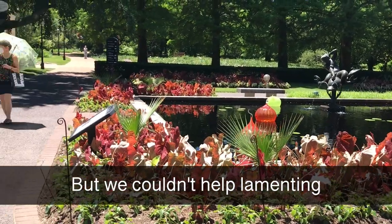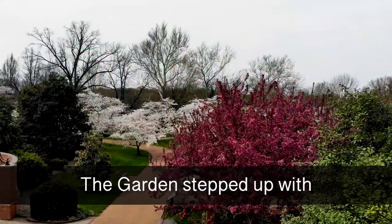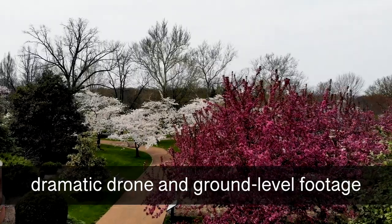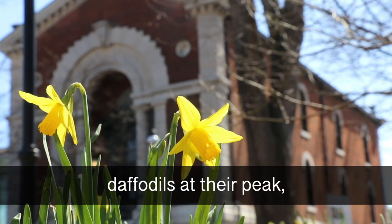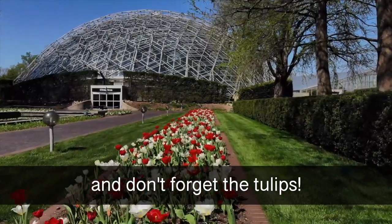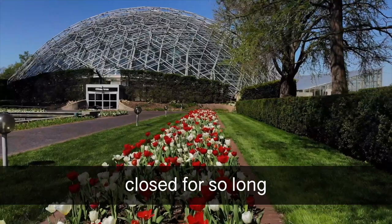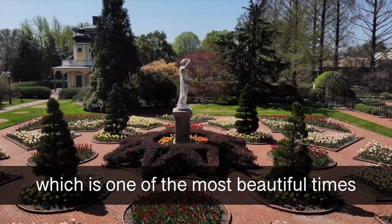But we couldn't help lamenting what we missed during the spring. The garden stepped up with dramatic drone and ground-level footage that included crab apple blossoms, daffodils at their peak, and don't forget the tulips. It was really hard for the garden to be closed for so long, especially during spring, which is one of the most beautiful times to come to the garden.